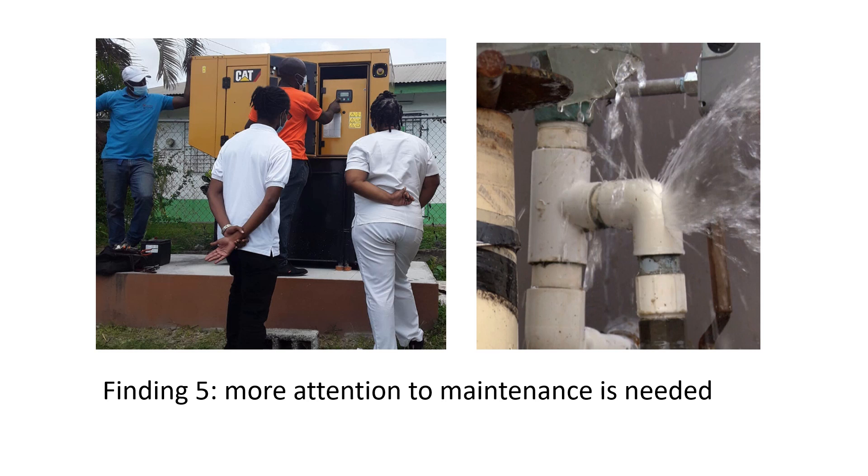And finally, perhaps this is the most important lesson for the seven governments in the region and also for anyone else considering further Smart work: the evaluation team found that much, much more attention needs to be paid to operational maintenance — both in the project design and implementation, but also by the governments themselves.